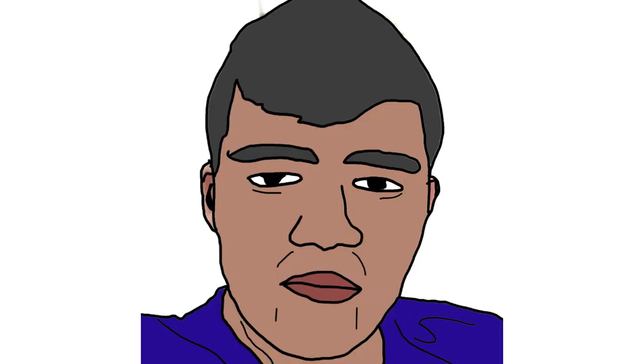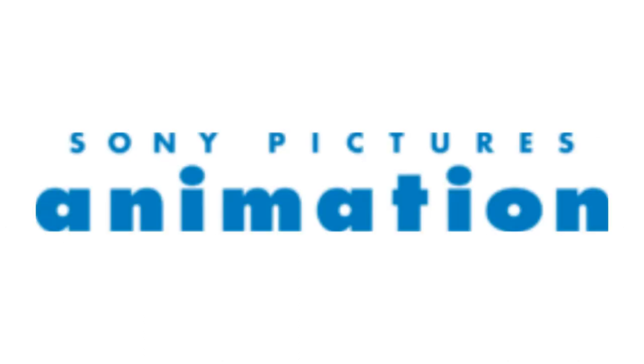Now I'm gonna talk about Sony Pictures Animation. 2006 to 2011, there are the words Sony and Pictures all in blue text, and under it, there is the word Animation also in blue text.